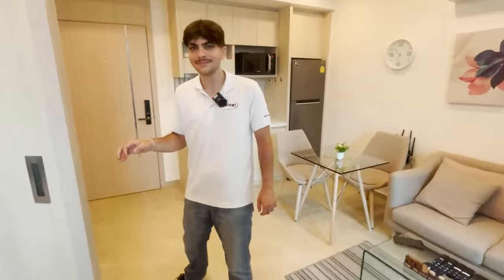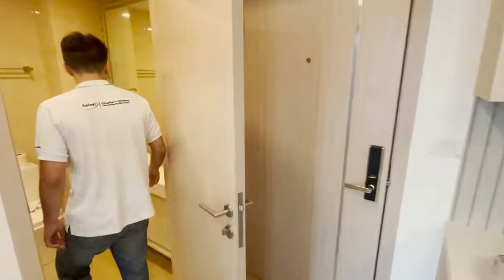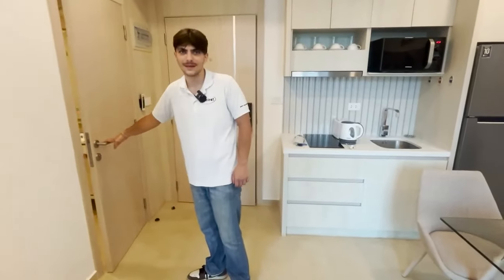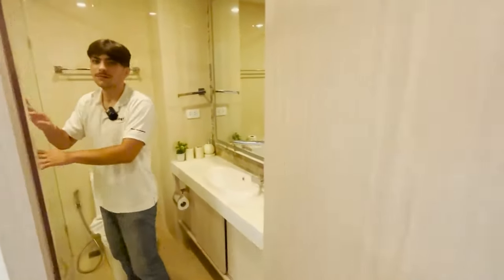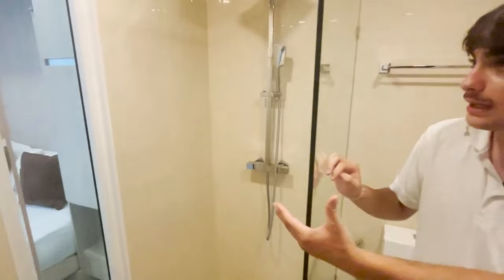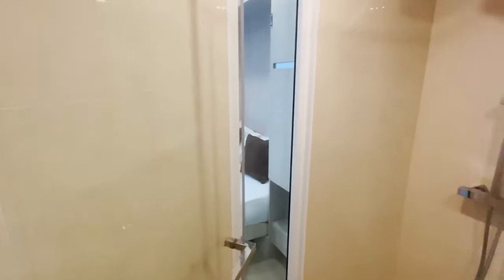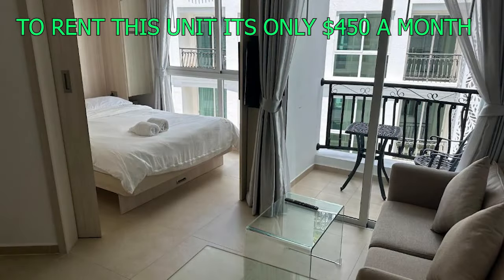In the bathroom, right next to the main door, you have a nicely sized space with a toilet, glass shower, and a shower head so you can get a rain-style shower. There's natural light coming in through the window, which is nice in the mornings, and the mirror has a cool light that goes around it. To rent a unit here with all the facilities, it's only $450 a month.